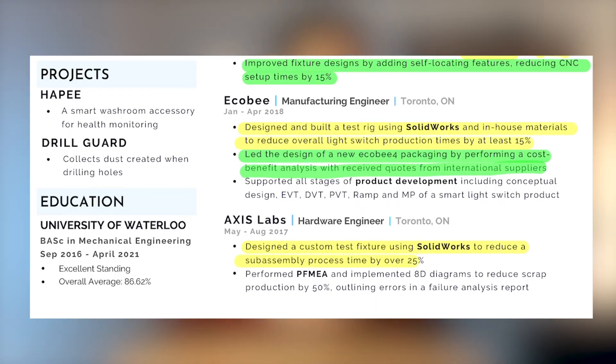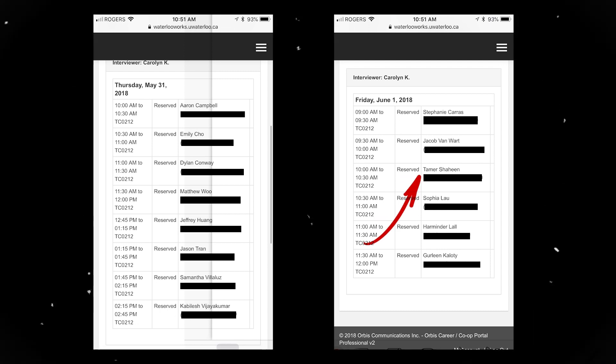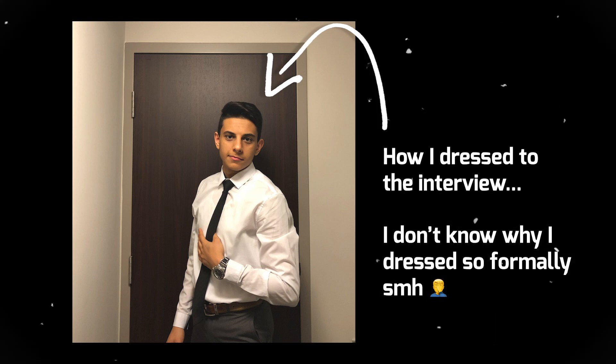Fun fact about one bullet point in my Ecobee experience: back in my second year, I applied to product manager internship roles at Apple just for fun. To my surprise, I got a first-round interview. During the interview, for 30 minutes straight I was asked very technical product manager questions about that one bullet point — way more detail than I knew. Safe to say I didn't get the job, but it goes to show how important every bullet point on your resume is. One bullet point is sometimes all it takes to get your dream interview.